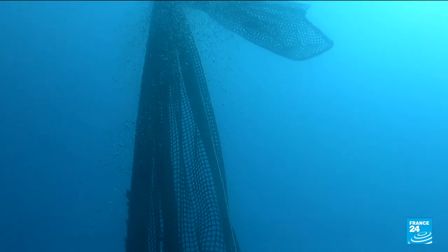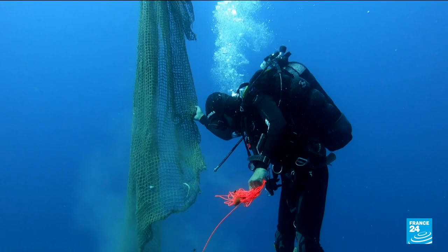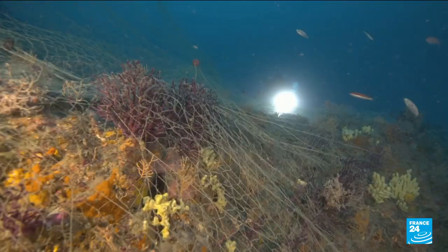Marking nets is designed to tackle the problem of ghost nets — like this one, abandoned off the Italian coast about 30 metres deep. Fishing nets can fish forever. We need to take them off to save wildlife from getting trapped and also from eating the microplastics later on when they break down. It's estimated that a third of fish in the Mediterranean Sea have disappeared in the last 50 years.